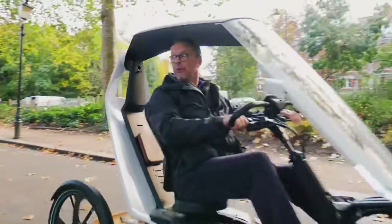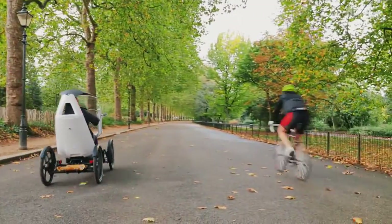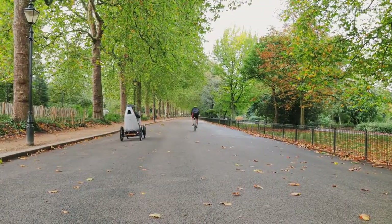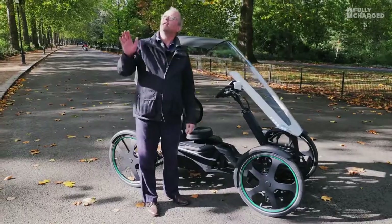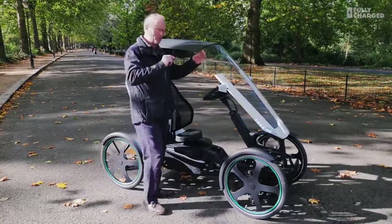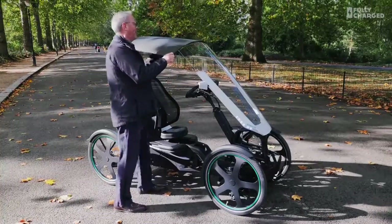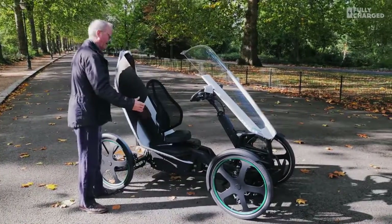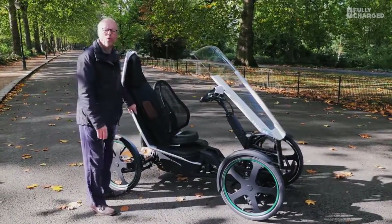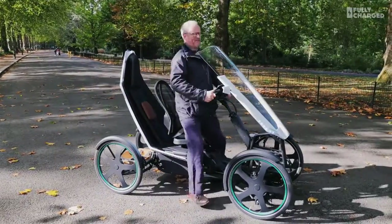There's a proper cyclist coming — shall I race him? I don't think it's going to rain, so I'm going to remove the roof. This is so cool, just watch this. Look at that — isn't that fabulous?